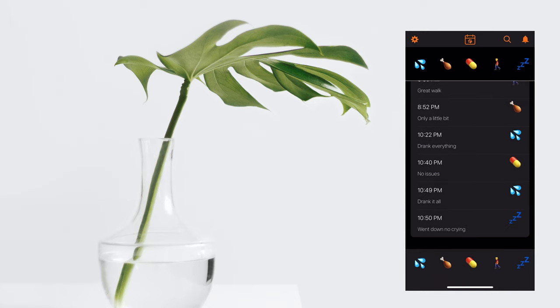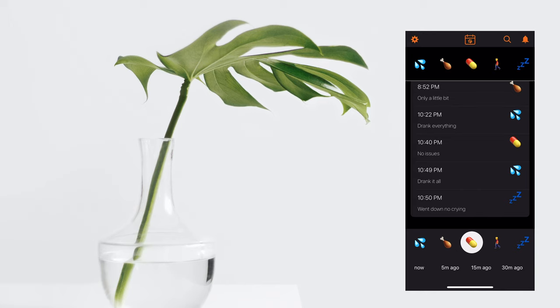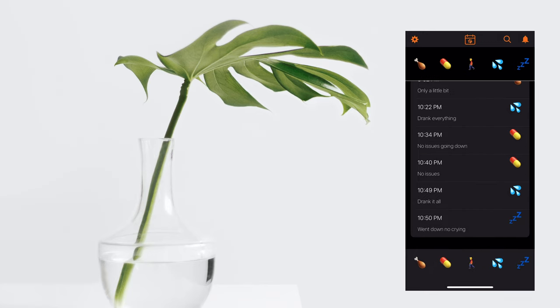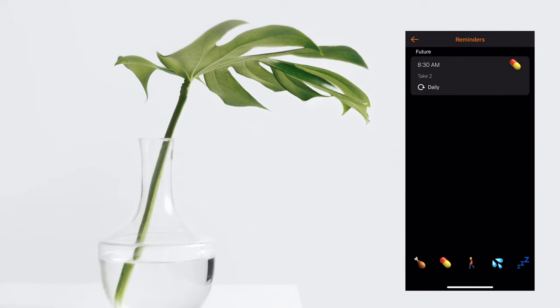Done. You can save that and it immediately gets added to your log, so you know for a fact that it happened. Or let's say your dog takes prescriptions — let's say you took some 30 minutes ago. Add a note: no issues, going down. And then you can save that as well. It also has the ability to create notifications.